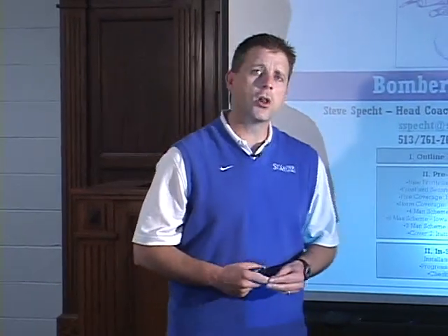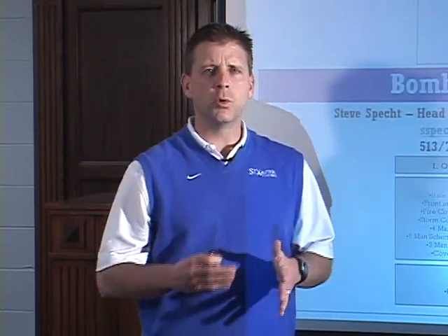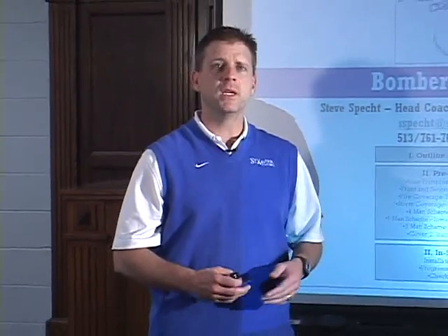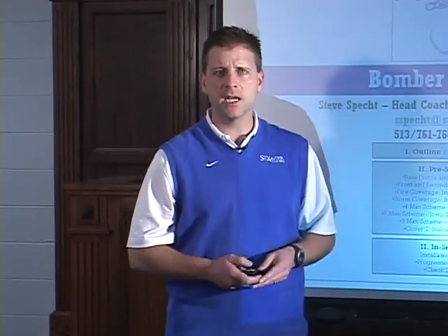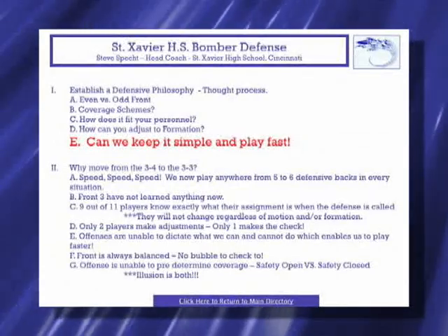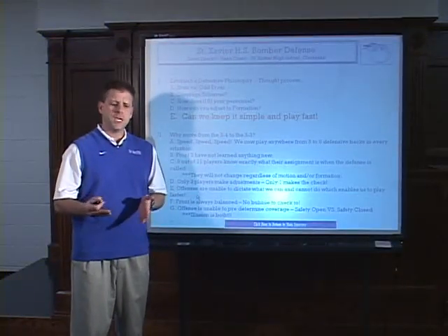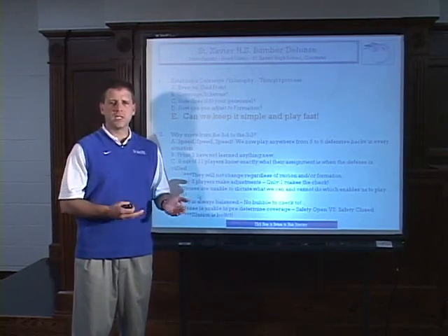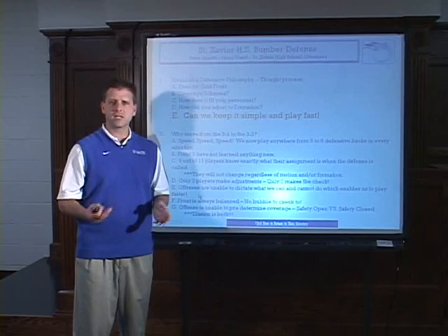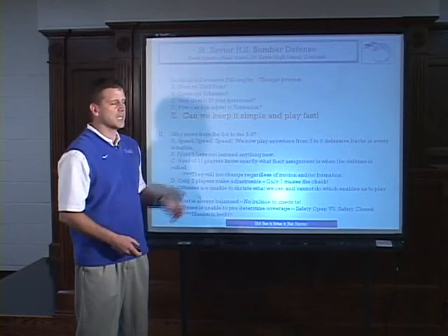What we're going to talk about today is what we call our Bomber defensive package. In the past we've done a lot of different things, but most of it has always been out of an odd front. We've been a 3-4 team, and lately we've run a lot of 3-3 odd stack. I think no matter what you do in this game, you have to establish a philosophy. You have to have something you hang your hat on.